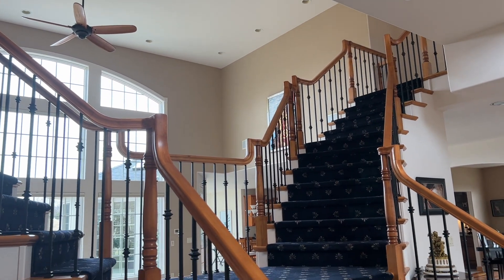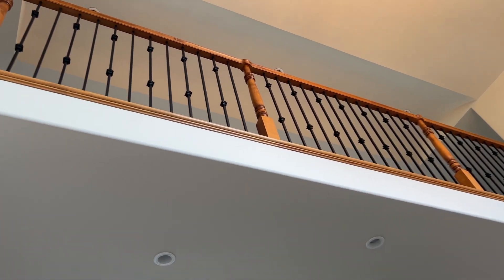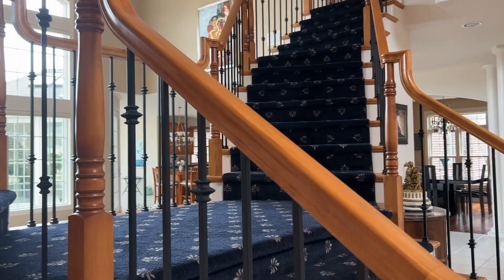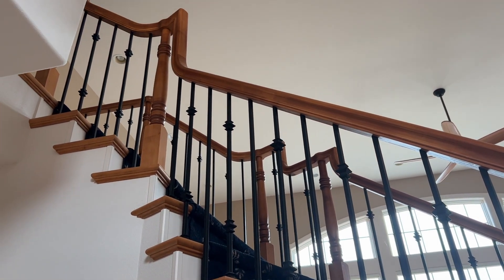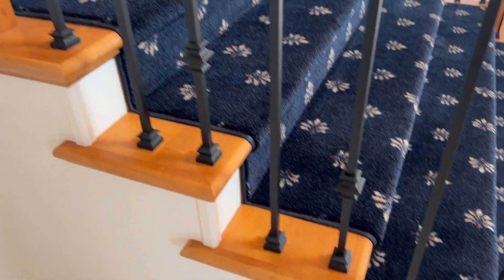We also wanted to establish a sense of separation from the master wing to the guest wing of the second floor, with a catwalk in between to give it additional architectural interest, and then a two-story ceiling with a nice barrel vault in that area. The railing details on this staircase were about a month's worth of work and design with our team and our master carpenters. Just a lot of quality through and through — solid maple, everything. A really beautiful finished product.